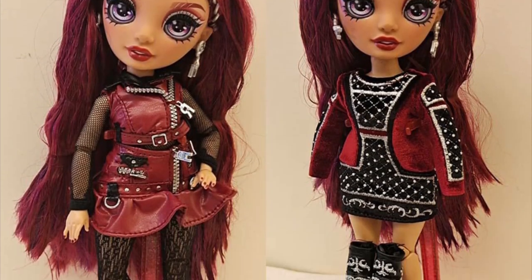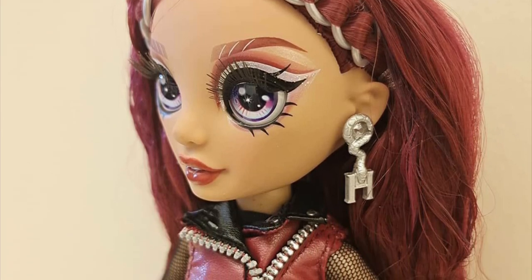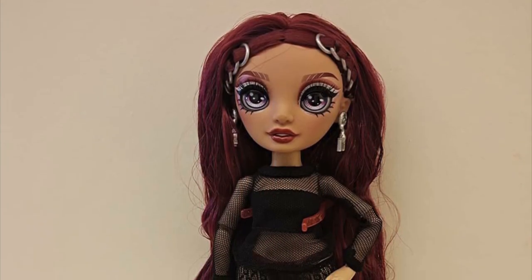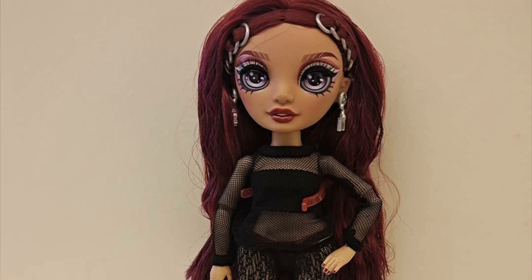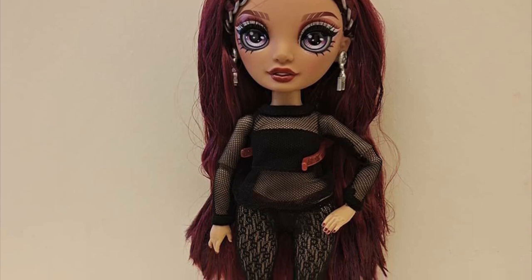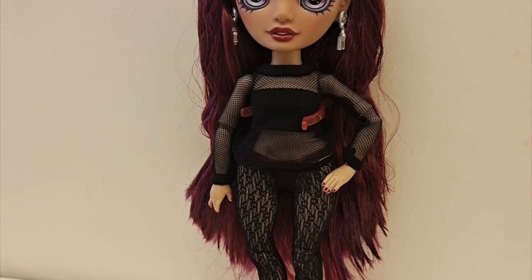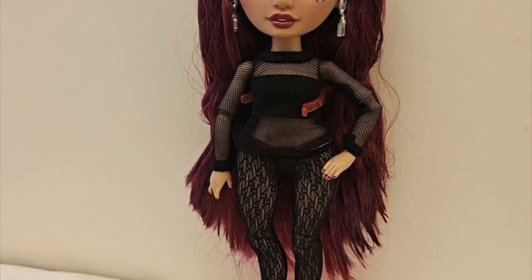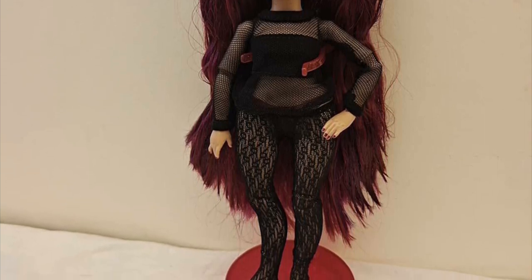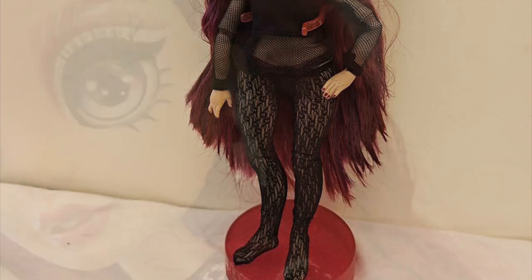Next up is Mila — we can see her first and second outfit side by side. Her hair looks very intricately done with little rings and earrings. People had been wondering whether she's wearing a bodysuit or what's happening with the fishnet sleeves — and yes, it's a full-on bodysuit. I'm not even sure if the tights are attached to the upper portion of the mesh suit or if it's all one piece.